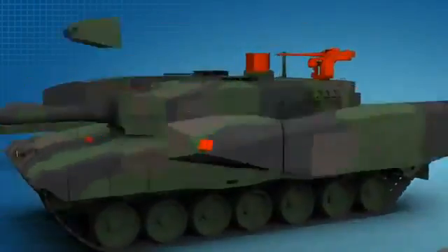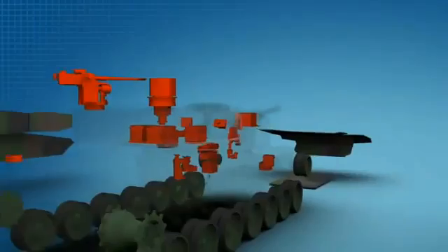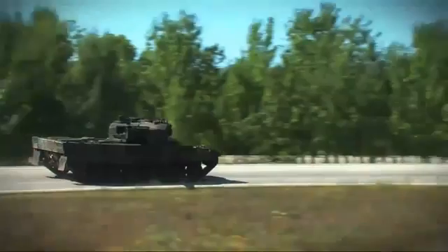Although all these additional superior features are added to the tank, the weight of the tank remains at the same level as the Leopard 2 A6. Thus mobility of the tank is preserved. Now let's introduce the scope of the prototype upgrade a little further.